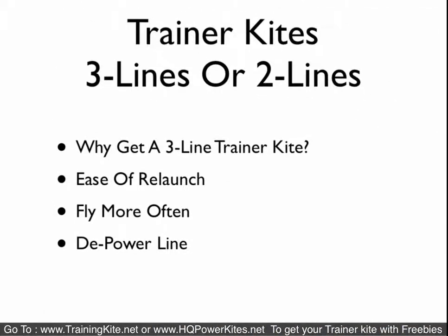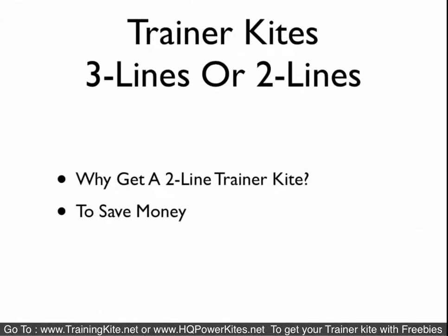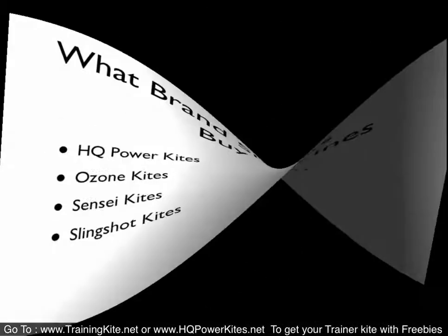The other question people have is: should I get a 3-line or a 2-line? We say get a 3-line because there is ease of relaunch, you will fly it more often, and it works as a depower line. So definitely want to go for a 3-line. People buy a 2-line for pretty much one reason alone, and that's to save money, because most 2-line kites are entry-level kites and they're very simplistic in design.